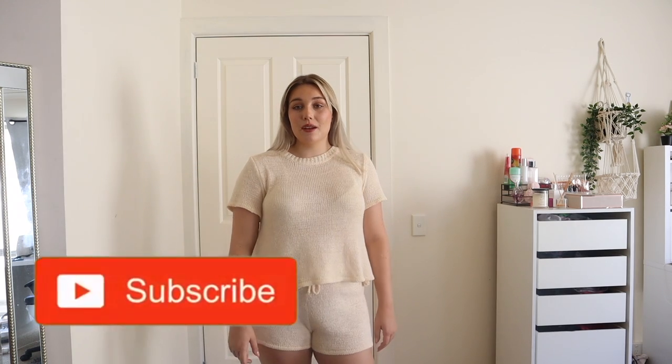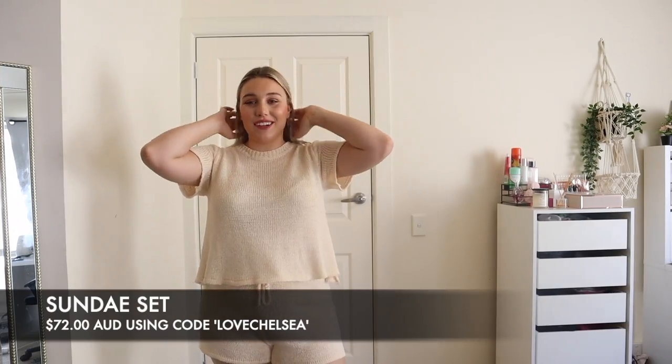Hello, welcome back to my channel! I'm here wearing Princess Polly clothes, so that means it's a Princess Polly haul. I'm excited, I hope you're excited — let's go! But before we get started, make sure to like, subscribe, and check out my Instagram.